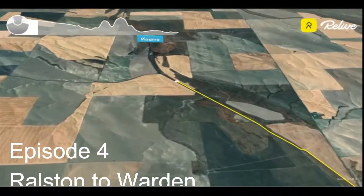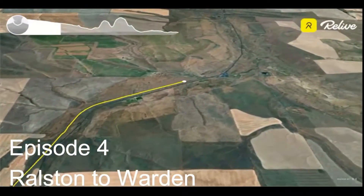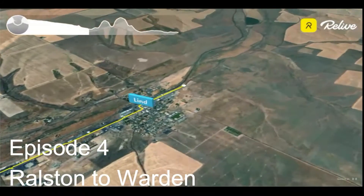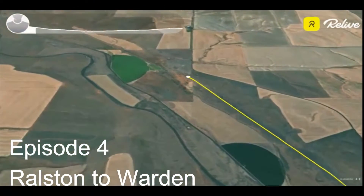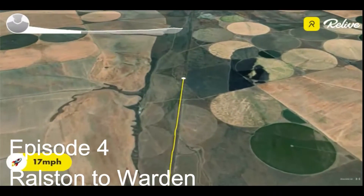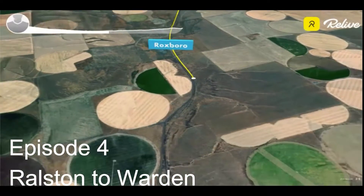Ralston to Warden is where you start to get closer to towns. You go through the little town of Linde where you can get supplies, and then there's another town at Warden where you can get supplies as well. This part is really fun — it's very flat, farmlands, wide open spaces, but at least there are a couple of little towns where you can restock.